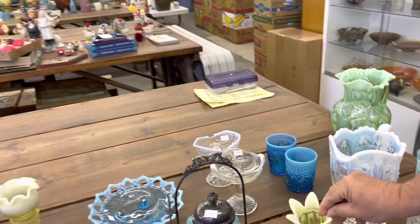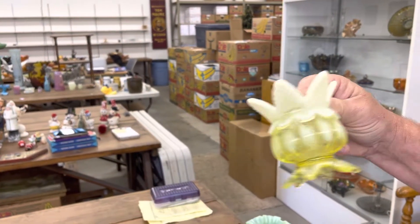Queen's Spill Vase, four inch, in Vaseline Opal.